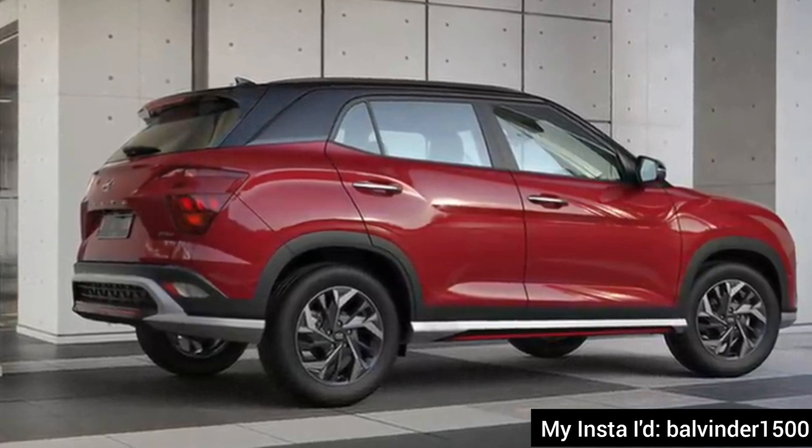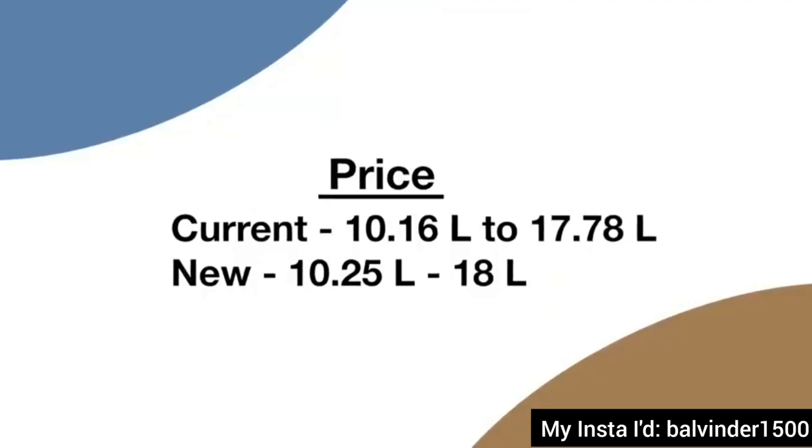To keep the price competitive, the upper trims may be slightly more expensive, but the lower trims will not see a price increase.